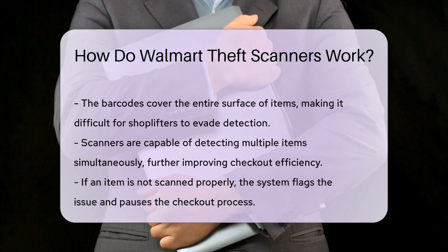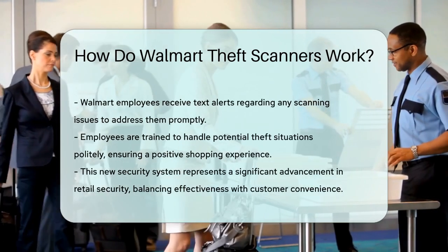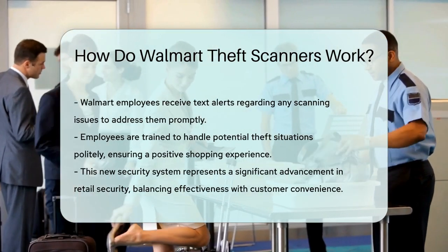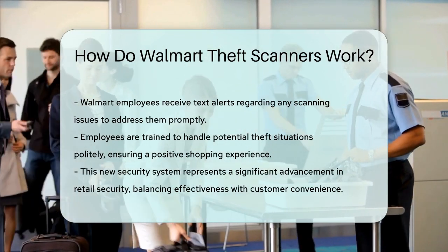Walmart employees are notified via text alerts if there's an issue, and they are trained to handle these situations politely and professionally without accusing customers of theft directly. This approach helps maintain a positive shopping experience while ensuring that items are properly scanned.